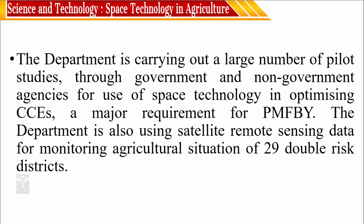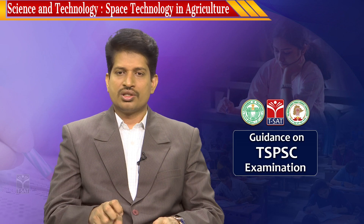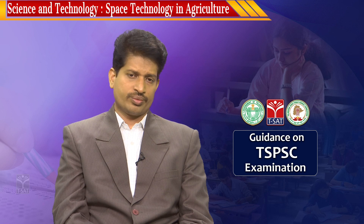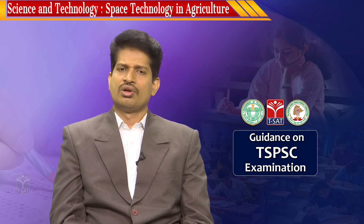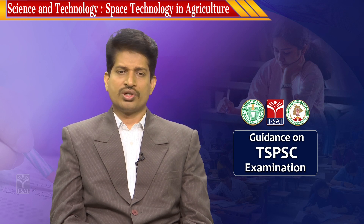The department is carrying out a large number of pilot studies through government and non-governmental agencies for use of space technology in optimizing crop cutting experiments — a major requirement of PMFBY. The department is also using satellite remote sensing data for monitoring agricultural situations in 29 double-risk districts. Satellites have the capacity to observe throughout the country simultaneously, enabling the government to receive information in advance from different regions, so that decisions can be made before the occurrence of disasters like drought. Using GIS and considering parameters about approaching drought or less rainfall and the type of crop to be cultivated can be estimated easily with space technology.